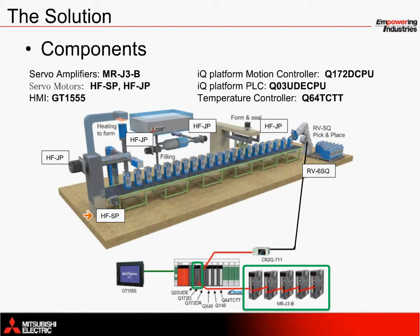The loading station utilizes a low-inertia HFJP servo motor to index cartons onto the machine. The filling and sealing stations also use HFJP motors to fill and seal the products. At the heart of the application orchestrating control is an IQ platform PLC with a built-in Ethernet port, the Q03 UDE CPU. This PLC is a core component in organizing all of the information among the CPUs. The robot controller, the Q172DR, controls a vertically articulated industrial robot, the RV6SQ, which also shares information across the high-speed backplane bus to the IQ platform CPUs.